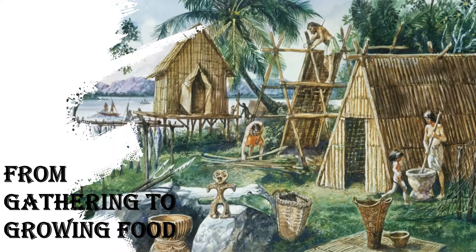Hi everyone, welcome to Education in Your Hands. We are continuing Class 6th History NCERT Chapter 3: Gathering to Growing Food. We have seen some important sites about Mehrgarh, Burzahom, Daojali Hading, neolithic tools, and how agriculture, herding, and domestication developed.